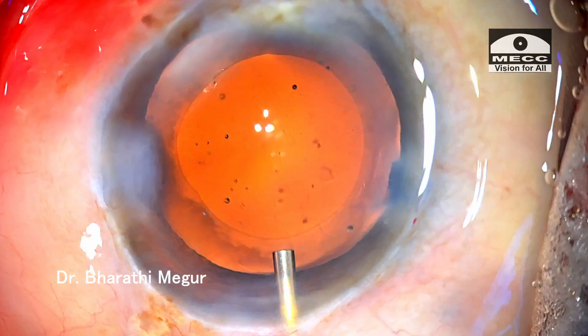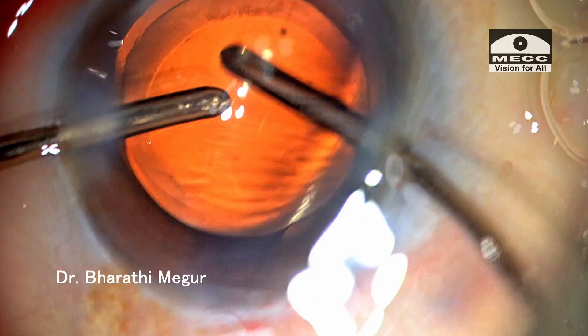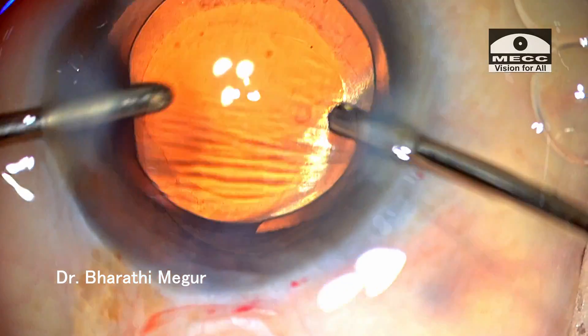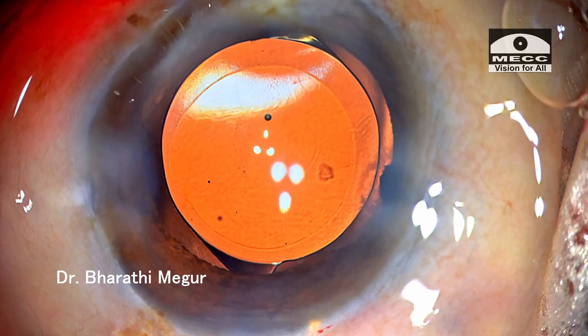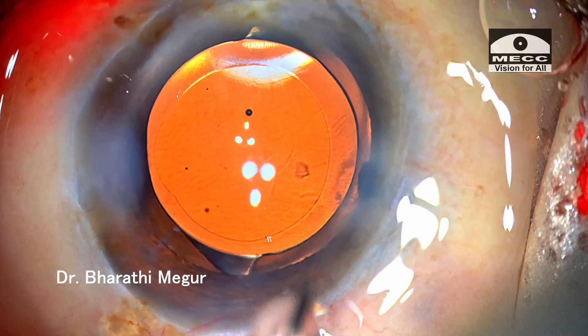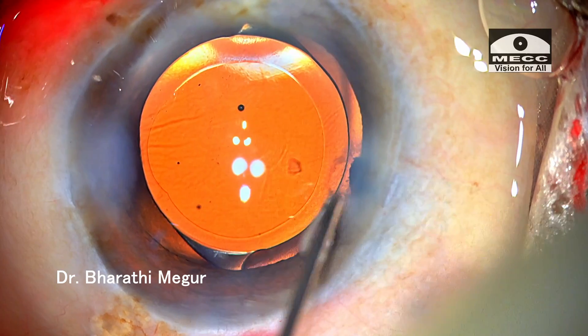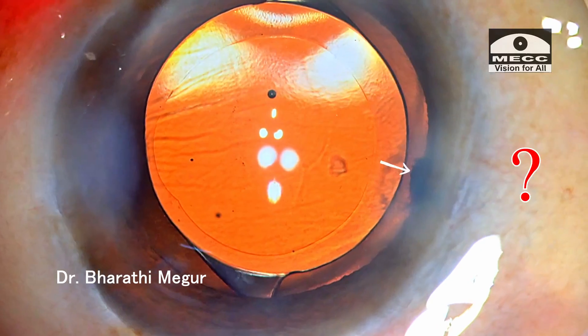Everything seems absolutely fine. Time to put in the lens — the lens is implanted into the bag, the OVD is removed, time to close. I am hydrating the side port incisions; I thought the case was done and finished. My assistants are ready with the next case — but hold on, at this point I notice something unusual.